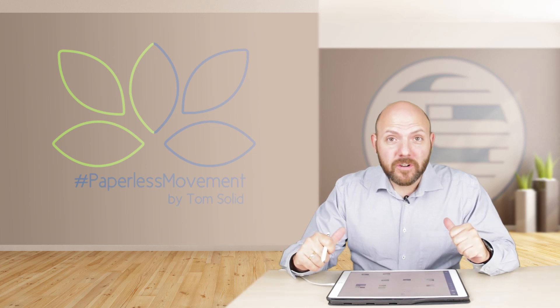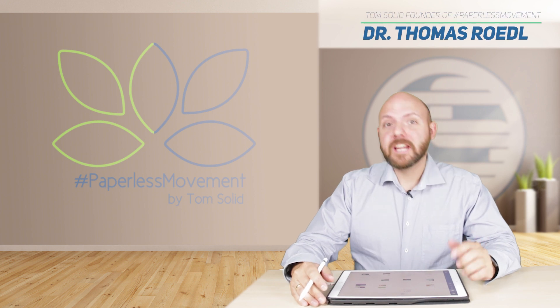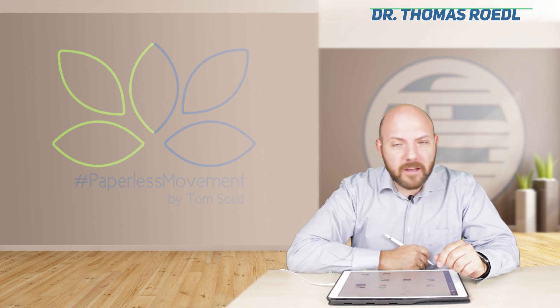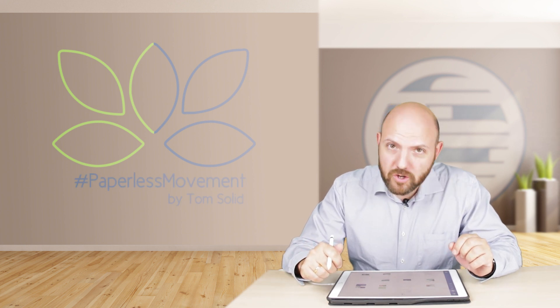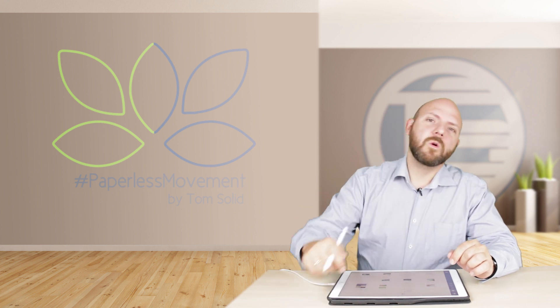Hi everybody, my name is Tom Solid and I'm the founder of the Paperless Movement. If you are one of my community, welcome back. If you are new, check this video out — think about it, and if you like it and want to follow us going paperless, then subscribe. So today I have something exciting as usual. It's all about handwriting and Microsoft, so stay tuned.